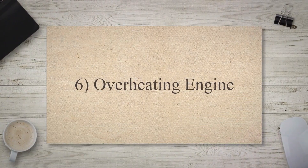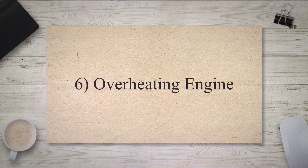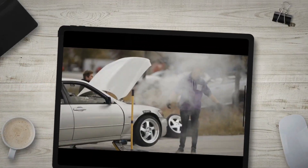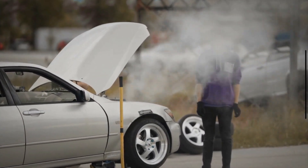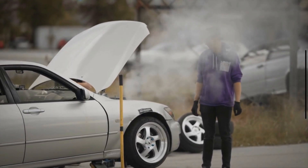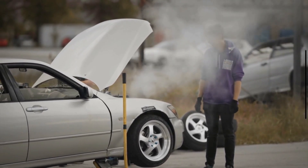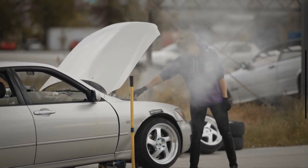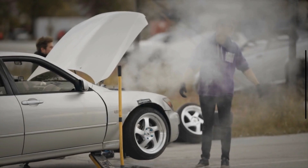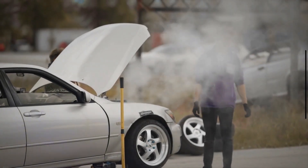Overheating Engine: The radiator cap helps maintain the correct pressure in the cooling system. If the cap is faulty and fails to maintain proper pressure, it can result in overheating of the engine. The engine temperature gauge may show higher than normal readings, and you may notice steam coming from the engine compartment.